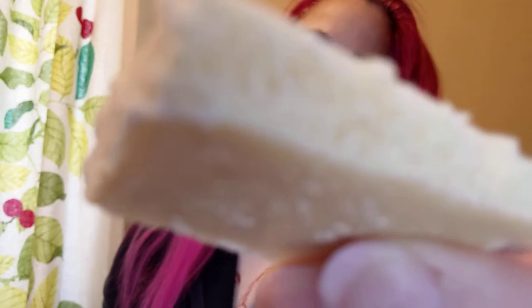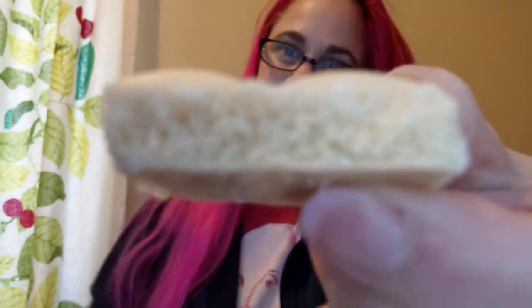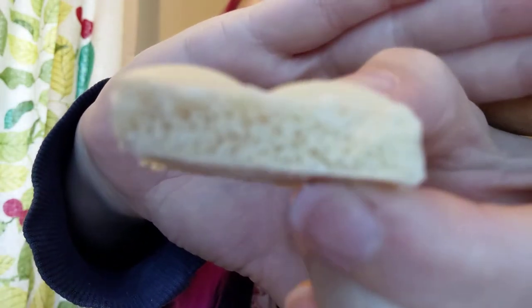I'll have to get out of the frame or it won't focus. Nope, it still wants to focus on that pink hair. How about like that? Not really. Okay, let's try it.